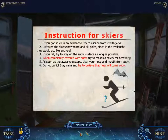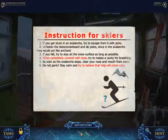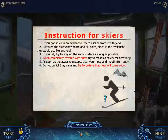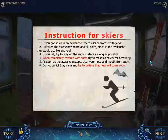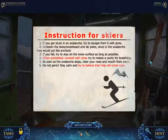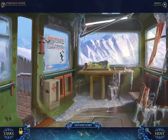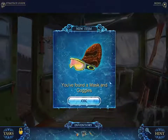If you get stuck in an avalanche, try to escape with jerky movements. Unfasten the skis and snowboard pole since in the avalanche they would act like anchors. If you fall, try to stay on the snow surface as long as possible. When completely covered, try to make a cavity for breathing. As soon as the avalanche stops, clear your nose and mouth. Stay calm and believe help will come. The best thing to do: hollow out your ski pole and turn it into a pipe, stuff a piece of red cloth in it, push it out through the snow, and blow so the flag goes out and rescuers can find you. If you know what that's a reference to, be the first commenter below to mention it and you will win a prize.